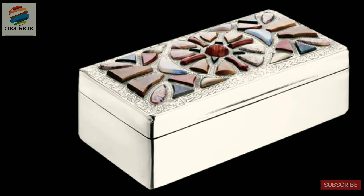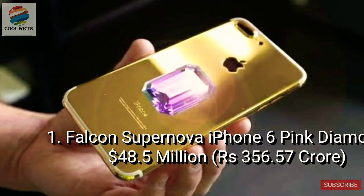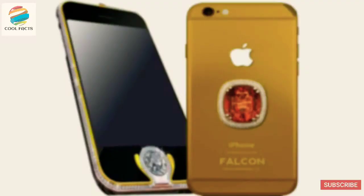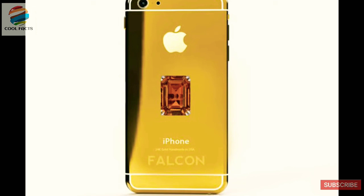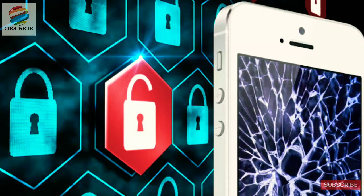The world's most expensive phone is the Falcon Supernova iPhone 6 Pink Diamond Edition, costing an unbelievable $48.5 million. The Falcon Supernova is a customized iPhone 6 covered in 24-carat gold and decorated with one massive pink diamond on its rear. It's also coated in platinum and features hack prevention technology to keep the owner's information safe. It's not the nicest looking phone on the list, but it's still the most expensive phone in the world.